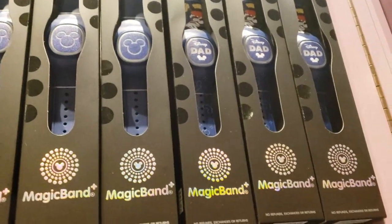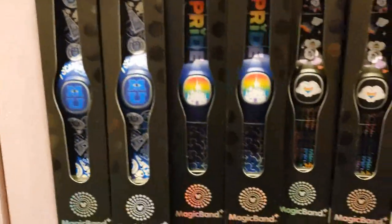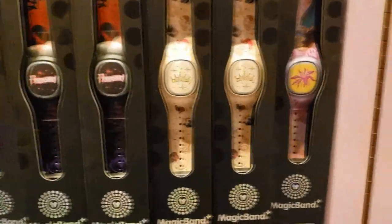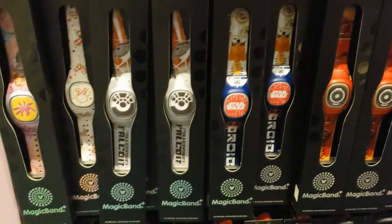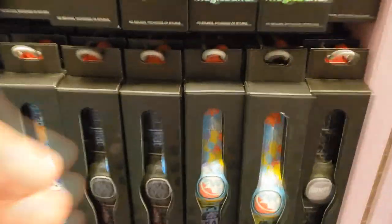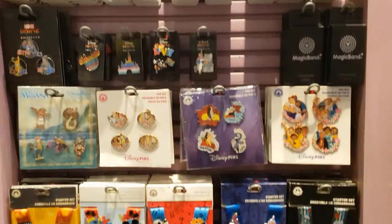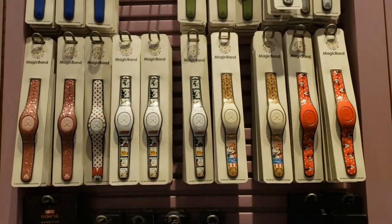You've got some default ones, a dad one, this little rainbow-y one, various characters, Stitch, some for the parks, Monsters University, Fantasmic, Princess, some Marvel ones, some Star Wars ones, some Pixar ones. This is really cool actually — 'Feel the Heat' does not come from Hercules or the series; it comes from Kingdom Hearts. That's a Kingdom Hearts reference. And then you've got this lovely Fantasmic Magic Band. You've also got some Magic Band 2.0s — I'm surprised to still see those this late into 2023.